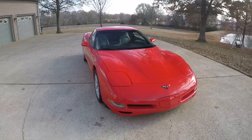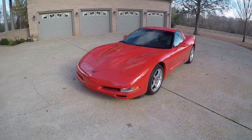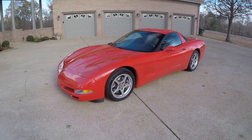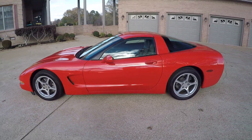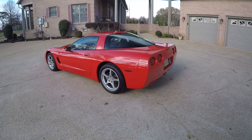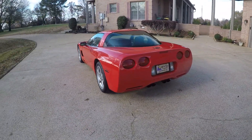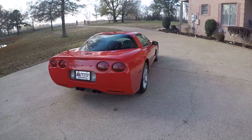Welcome to Sunset Motors, my name is Frank Gerard, we're located in West Tennessee. This is a sharp 2000 Chevrolet Corvette, torch red in color — real bright red. This was a local trade-in, a C5, and it's still a very pretty sporty car.